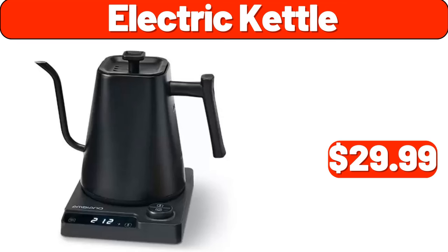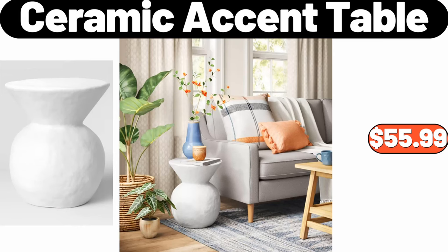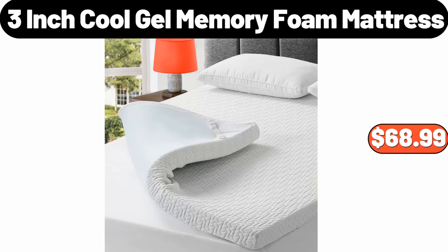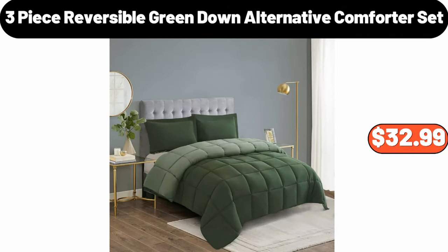6 Electric Kettle, $29.99. 6 Pillow Pack of 2, $3.99. 7 Ceramic Accent Table, $55.99. 7 Retro Espresso Machine With Milk Frother, $112.99. 7 3 Inch Cool Gel Memory Foam Mattress, $68.99. 8 Inch Professional Chef's Knife, $17.99. 3 Piece Reversible Green Down Alternative Comforter Set, $32.99.